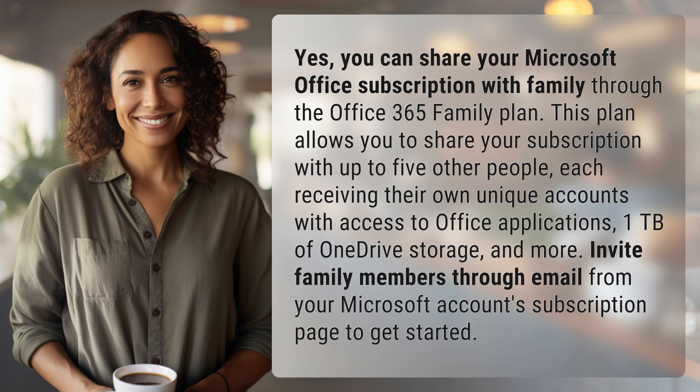Invite family members through email from your Microsoft Account's subscription page to get started. We've quenched today's curiosity, but there's always more to learn. Keep the curiosity alive by subscribing and joining us for our next adventure.